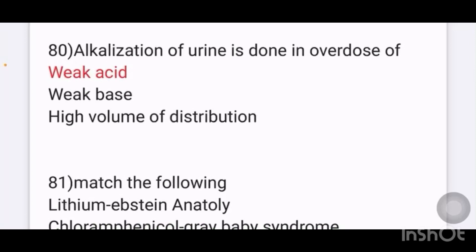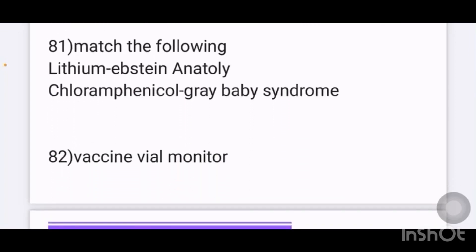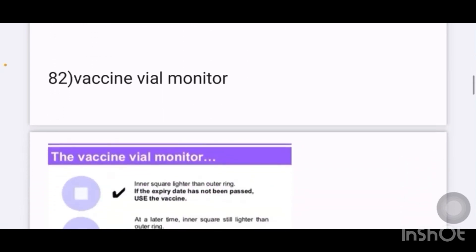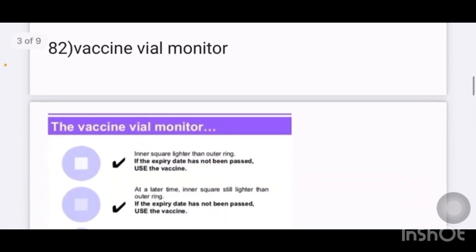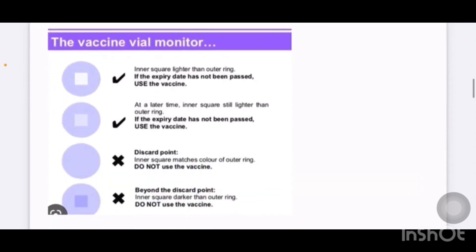Match the following: lithium causes Ebstein's anomaly, chloramphenicol causes gray baby syndrome. Two other options are given in the matching.